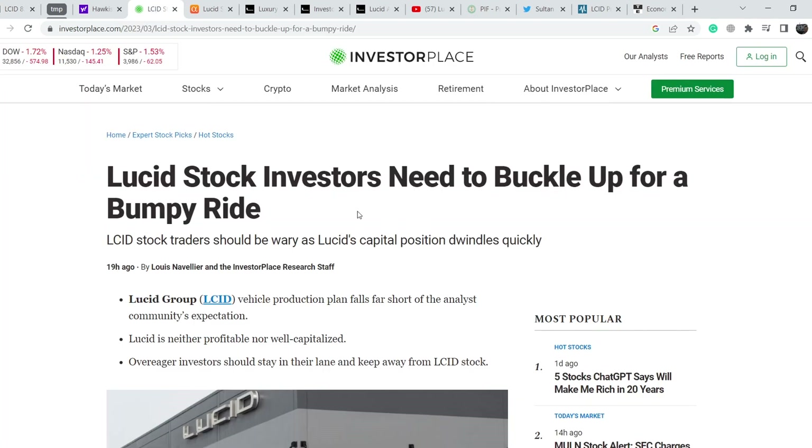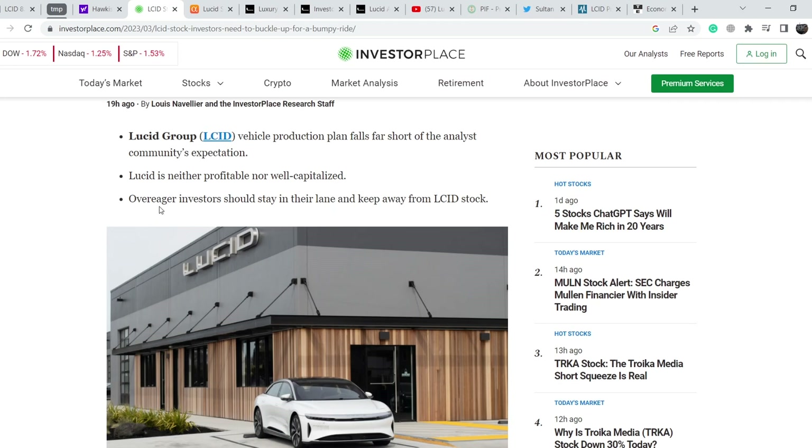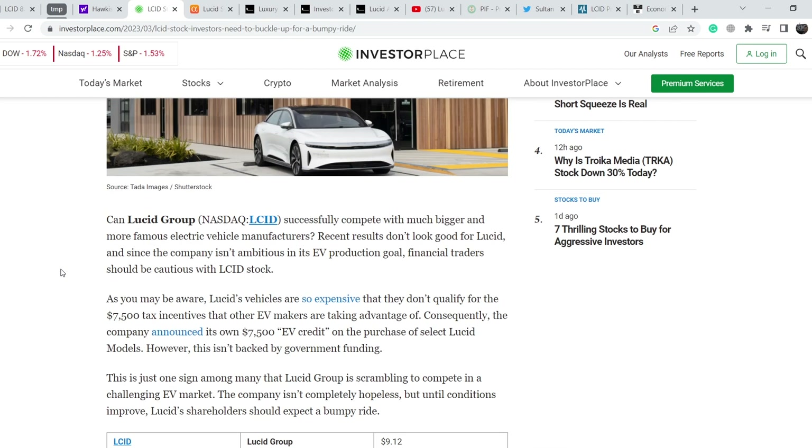Now for news directly related to Lucid. On InvestorPlace there is an article titled 'Lucid Stock: Investors Need to Buckle Up for a Bumpy Ride.' Key bullets: Lucid Group's vehicle production plan falls far short of analyst expectations; Lucid is neither profitable nor well capitalized; over-eager investors should stay away from LCID stock. The article's main point is they can ramp up production but cannot ramp up sales, so they cannot achieve profitability and are burning money.